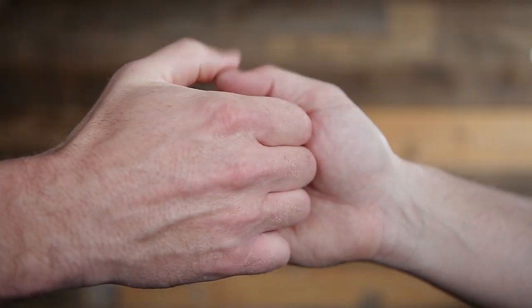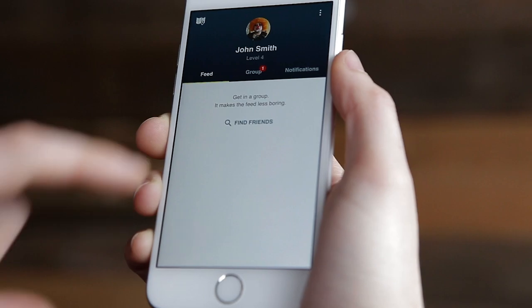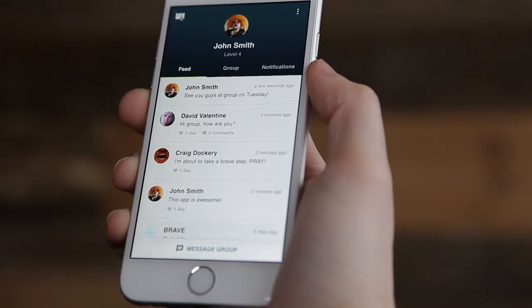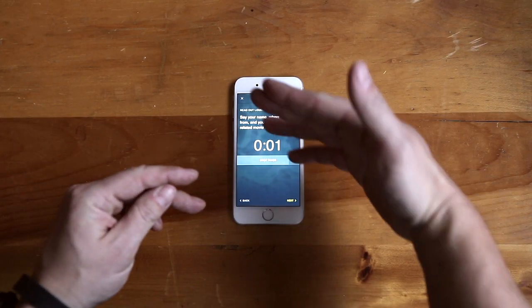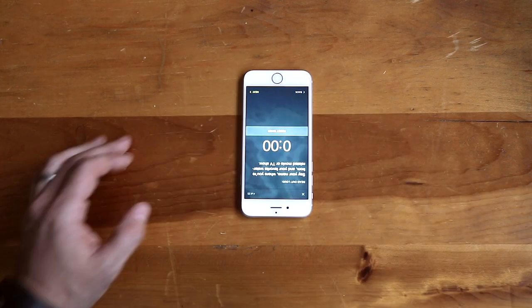The Brave app is designed to be done together. Click on that profile pic to find people in your Brave group, send messages, and stay connected. When it's group time, the app is like a party game with questions and challenges to help you process your journeys together.